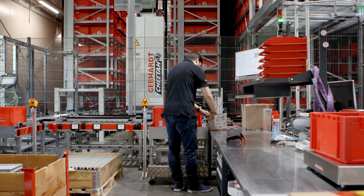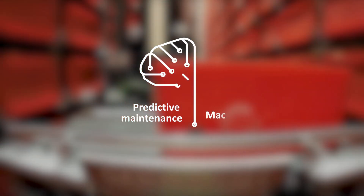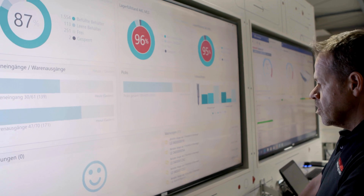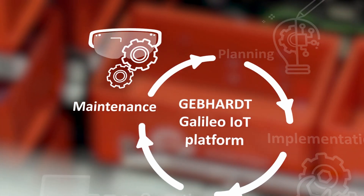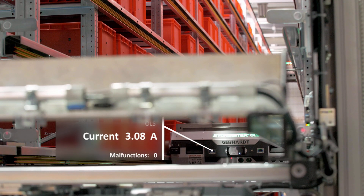But a smart warehouse can do so much more. With the Galileo IoT platform, you can also use predictive maintenance, machine learning and artificial intelligence. With the sensor and process data analyzed by the system, you can anticipate and schedule maintenance and service work early on, without having to stop ongoing production.